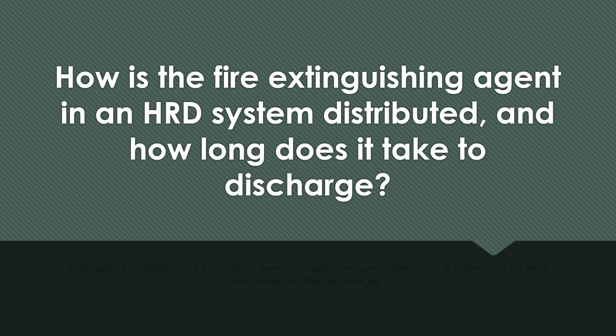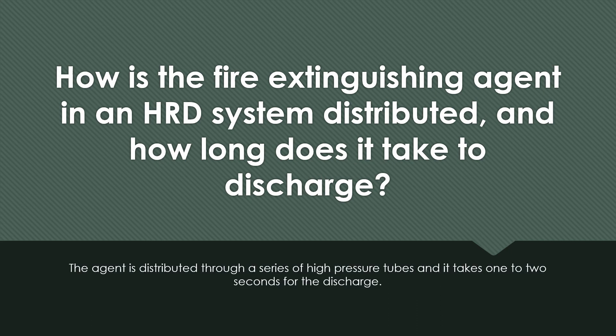How is the fire extinguishing agent in an HRD system distributed, and how long does it take to discharge? The agent is distributed through a series of high-pressure tubes, and it takes one to two seconds for the discharge.